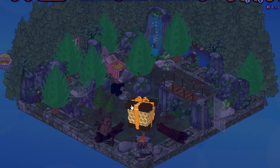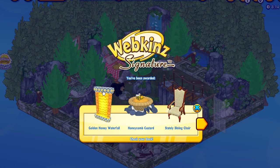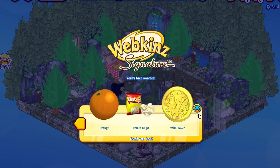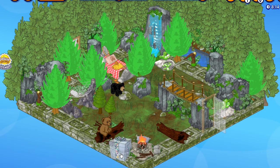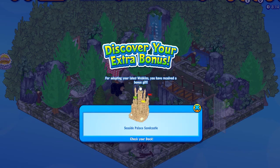Now let's open his gift box. I received his PSI, PSF, a special item from the signature theme, a bonus gift box, and some other prizes. Let's open the bonus gift box. It has a seaside palace sandcastle, which is an exclusive item.